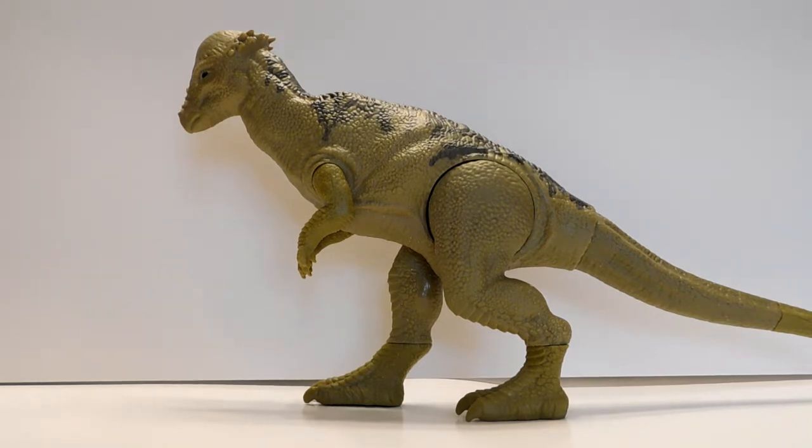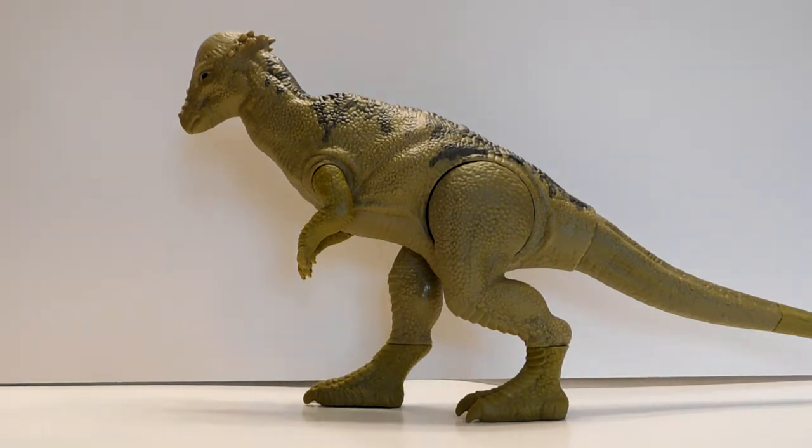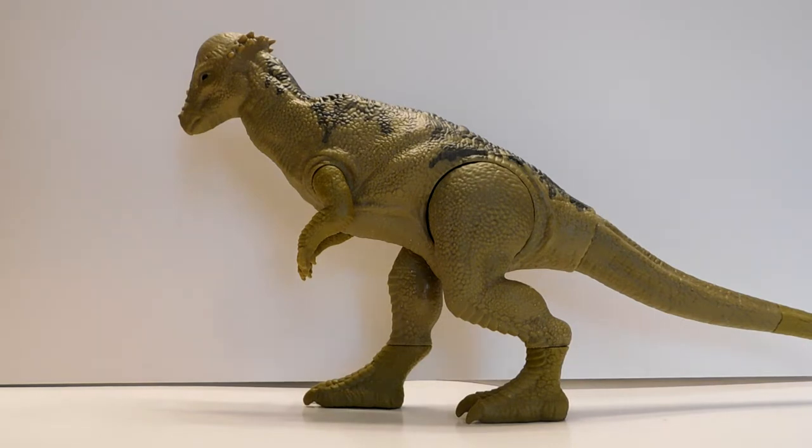Overall it's a very nice pachycephalosaurus — sculpt-wise it's beautiful. One of the pluses is I don't feel like the feet are overly large, as opposed to most other dinosaur toys from this line. His feet are definitely proportioned much better to his body. The detail overall is very nicely done, and the paint isn't terrible, though there's really only the green as the primary body color.